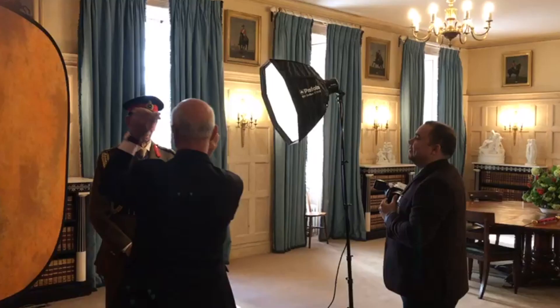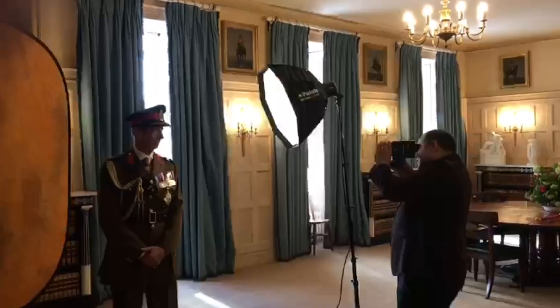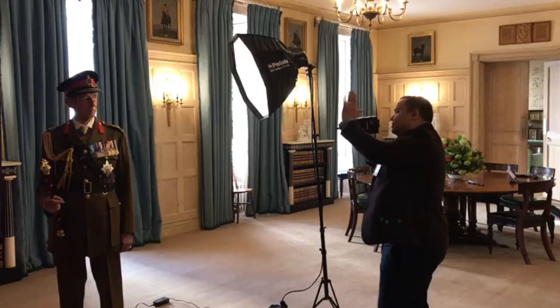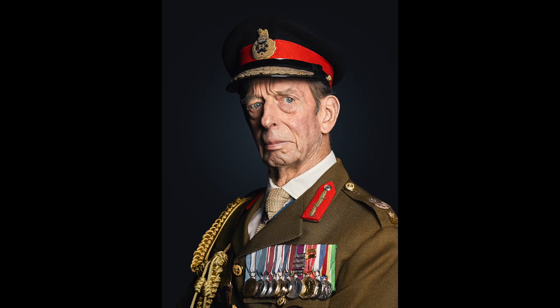In directing His Royal Highness, I opted for a series of dutiful and solemn expressions — these best representing the Duke, who has performed public duties on behalf of his cousin the Queen for over 50 years. The positions I directed for the sitting are reflective, shooting from a low angle to make His Royal Highness look prominent and tall. To me, preserving the detail is very important. This is indeed a history portrait — a portrait of a member of the Royal Family — and thus I used very harsh lighting and shadows to bring out the detail.